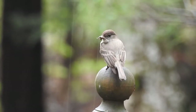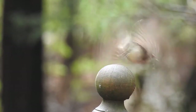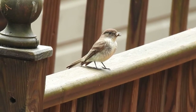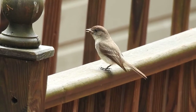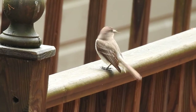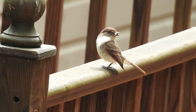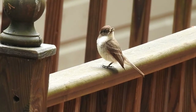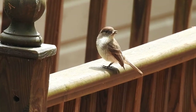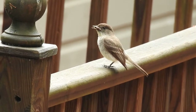When Eastern Phoebe has procured more nesting material, she will often surveil the nest site to ensure its safety before returning to construction. This bird has excellent situational awareness and a keen sense of physical and operational security. Notice Eastern Phoebe's distinctive tail-twitching behavior. This is one way that even the layman can identify Eastern Phoebe with the unaided eye.